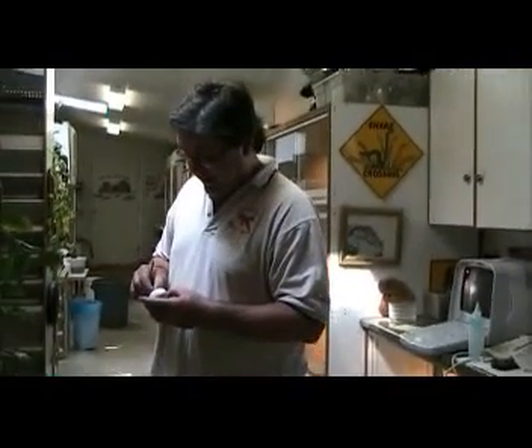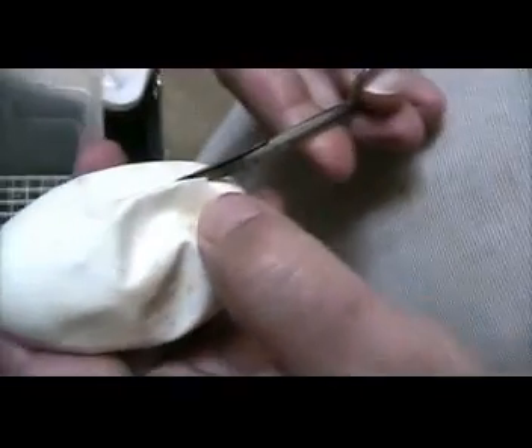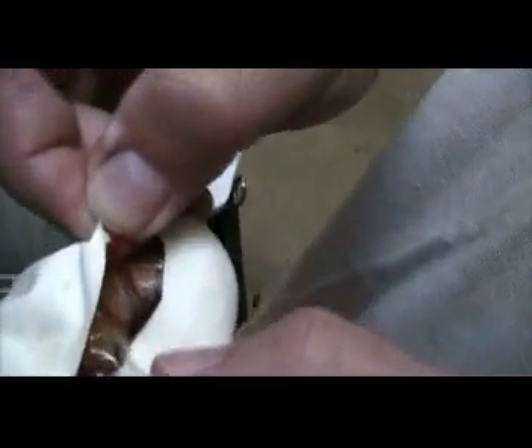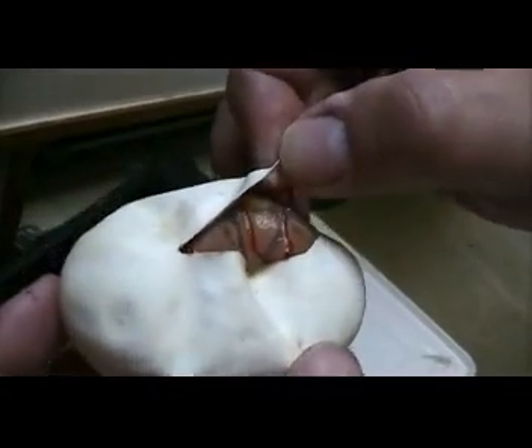Last one. One egg left. Let's watch as he opens it up. Okay. There's another one! Two bananas! Look at that purpley, yellowy, orangey color. Oh my god, that's so cool. That's fantastic!